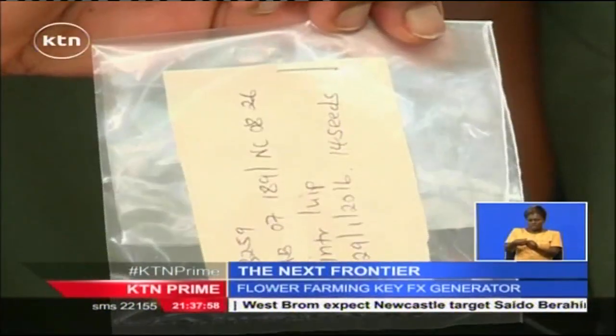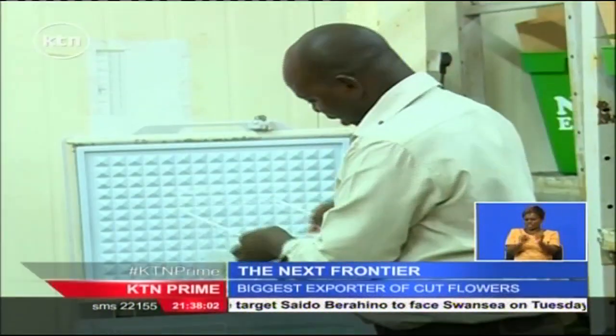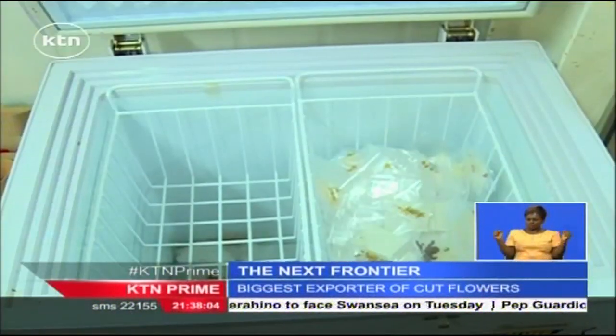Successful crosses will form ripe, pulpy orange or red heps. The heps are harvested and labeled. Each precious seed is carefully removed. After a period of cold, the seeds are planted.